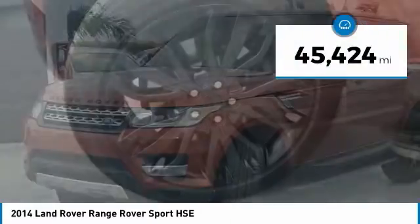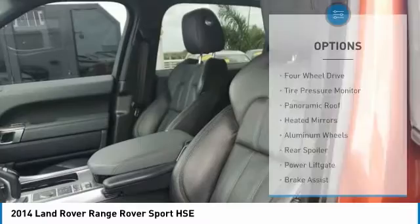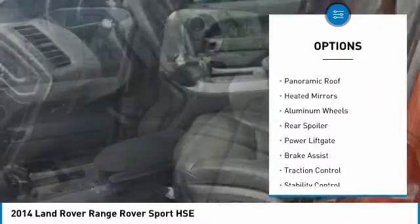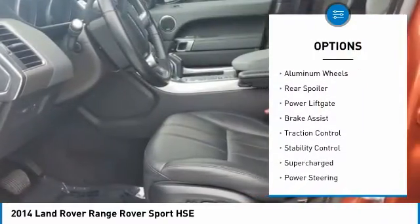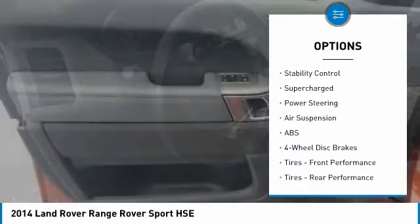This vehicle has less than 50,000 miles. Here are some of this vehicle's great options: four wheel drive, tire pressure monitor, panoramic roof, heated mirrors, aluminum wheels, rear spoiler, power lift gate.